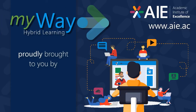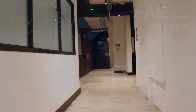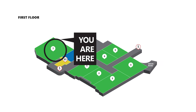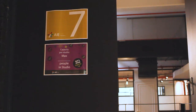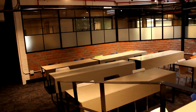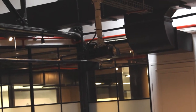MyWay Hybrid Learning, proudly brought to you by the Academic Institute of Excellence. On the right hand side, you will find a recreation area where students can chill, socialise or work. The recreational areas are conducive to maintaining the wellbeing of our students and staff. Let's enter the doors leading from the recreation area to room seven. This room is one of our biggest rooms and can be used for larger classes. This room is also equipped with a projector, screen and our hybrid learning technology.